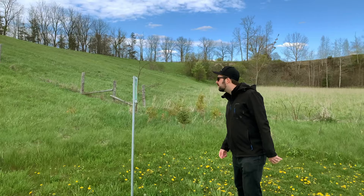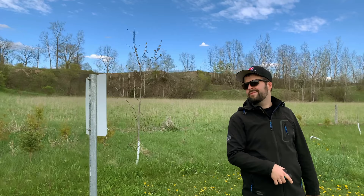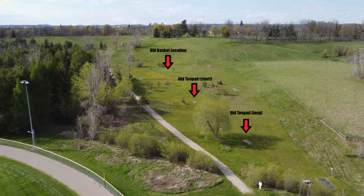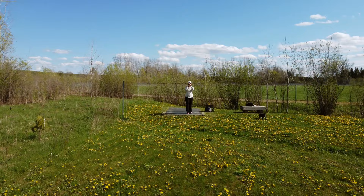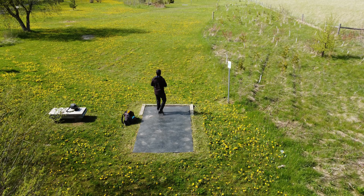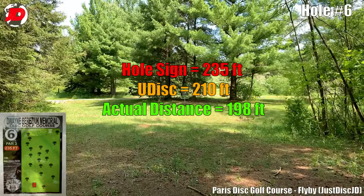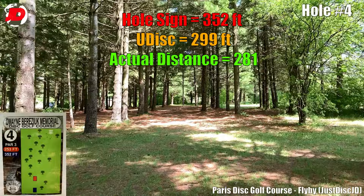Range finders are also beneficial if you're someone who relies on the distance written on the hole signs. This is because courses change over time and not always the signs. Sometimes the tee pads are moved, sometimes the baskets are changed for a specific season, sometimes things just get moved around. So relying on the signs often gives you incorrect information. From playing ball golf for around seven years and now disc golf for about 15, I've learned very quickly that the yardage on the signs is often incorrect. Lindsay and I actually went out and tested this at our home course, taking distances from the signs as well as UDisc, then using the range finder to figure out the actual distances. Sometimes the holes were off by just a few feet, sometimes up to 10 feet, and other times as much as 50 to 70 feet. So you really can't be trusting those hole signs or even the UDisc app.